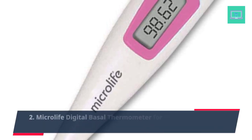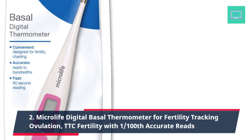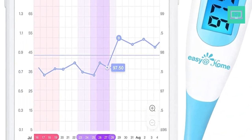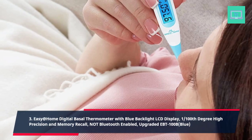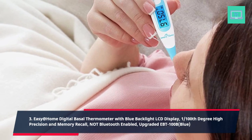2. Microlife Digital Basal Thermometer for fertility tracking, ovulation, TTC fertility, with 1/100th accurate reads. 3. Easy@Home Digital Basal Thermometer with blue backlight LCD display, 1/100th degree high precision and memory recall, not Bluetooth enabled, upgraded EBT-100B Blue.